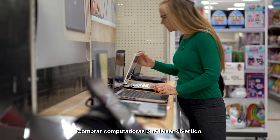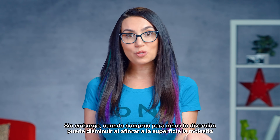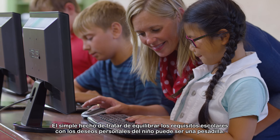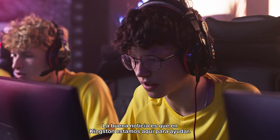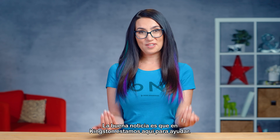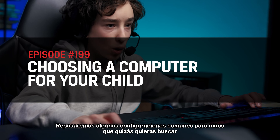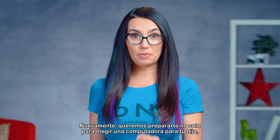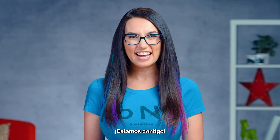Computer shopping can be fun. However, when shopping for children, your fun could wane as the hassle of trying to predict what your little one will need bubbles to the surface. Just trying to balance school requirements with the child's personal wants can be a nightmare. The good news is that we at Kingston are here to help. We'll go over some common kid-friendly configurations you may want to look for and also help you understand some of the related jargon. We want you to be ready to not only choose a computer for your child, but choose the appropriate one. We got you.